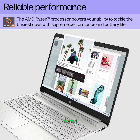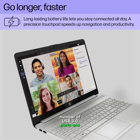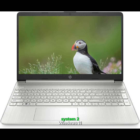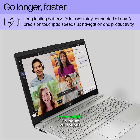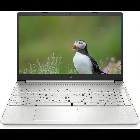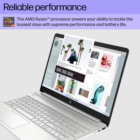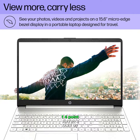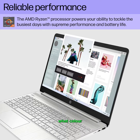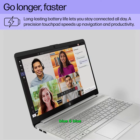Number of USB 2.0 Ports: 1. Number of USB 3.0 Ports: 1. Brand: HP. Series: HP. Operating System: Windows 11. Item Weight: 5.26 pounds. Product Dimensions: 14.11 x 0.78 x 9.63 inches. Color: White. Processor Brand: AMD. Number of Processors: 6.